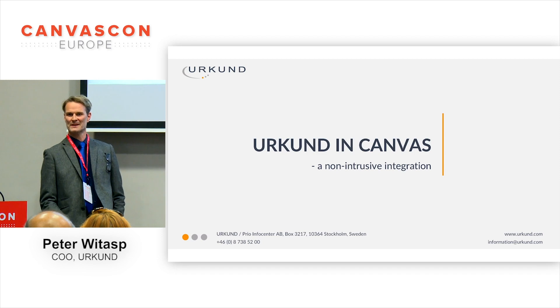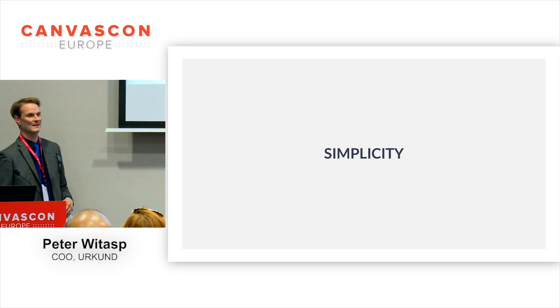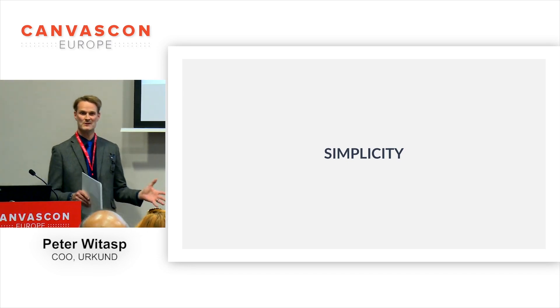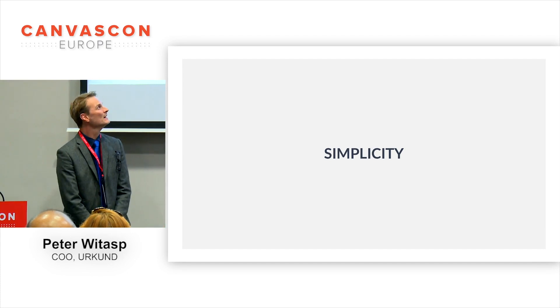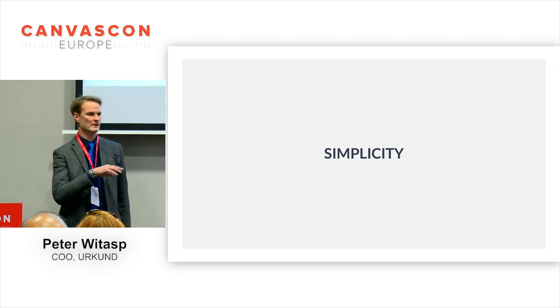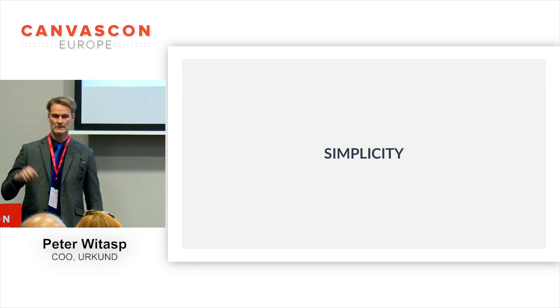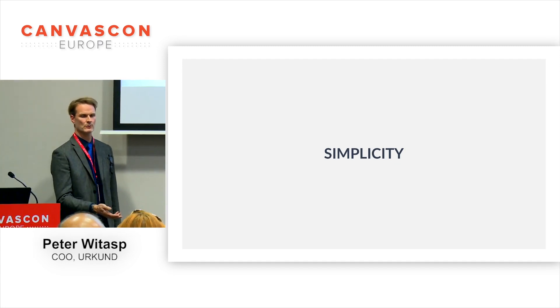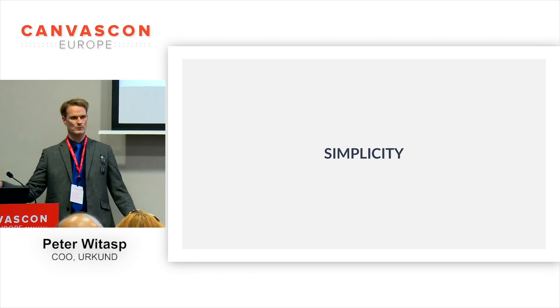I'm not working at Canvas, I'm working at Urkund. So I had to think for a second or two, and then I said: simplicity. I'm not sure if this is the major selling point for Canvas, because I'm not selling Canvas. But my experience from Canvas is basically only the assignment — creating assignments — because that's where we tap in and do the plagiarism detection. And it's really simple. I get a test user account and I just intuitively know how to do it.